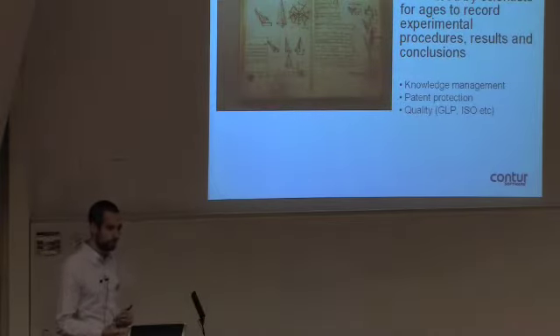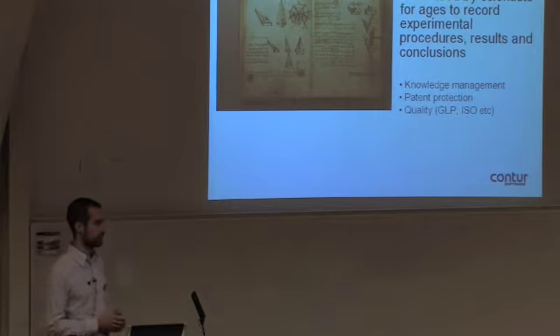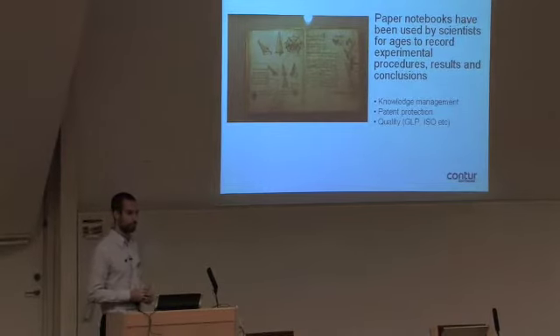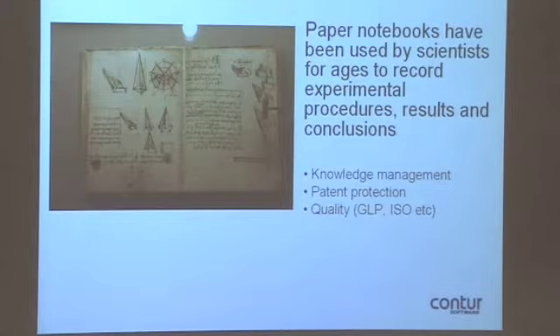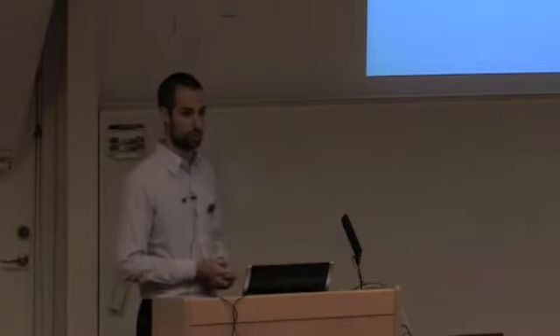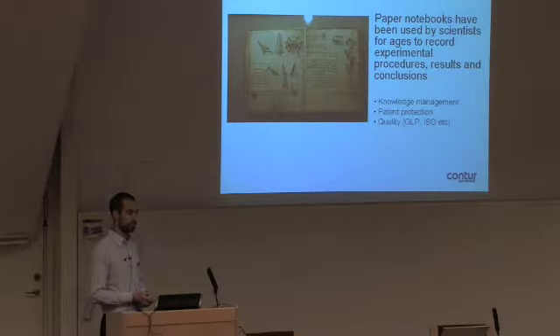The paper notebook has been used for a very long time, so it's almost institutionalized in the scientific world and it's one of the most central tools for you. You work with it every day. You bring it with you wherever you go, so in that sense it's very convenient. But it's relevant to ask why we use paper notebooks — why do we document our experiments? For any scientist, the main reason for using a notebook is really to keep track of the experiments and be able to go back and see what protocol was used earlier, what were the results, the conclusions and so on.